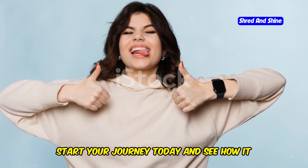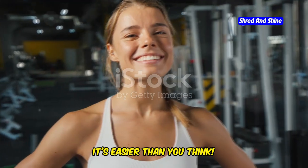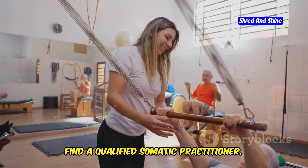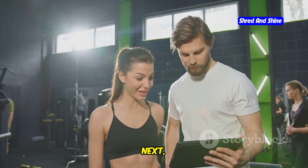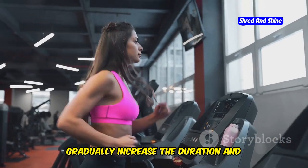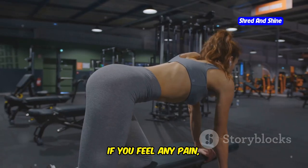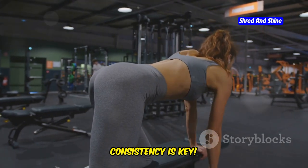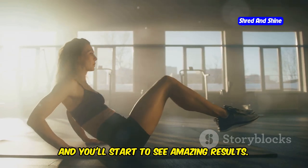Your somatic journey starts now — and it's easier than you think. Start with these simple steps. First, find a qualified somatic practitioner — look for someone with experience and good reviews. Next, start slowly. Begin with a few short sessions each week and gradually increase the duration and frequency as you feel comfortable. Listen to your body: if you feel any pain, stop and adjust the exercise. Consistency is key — make somatics a regular part of your routine and you'll start to see amazing results.